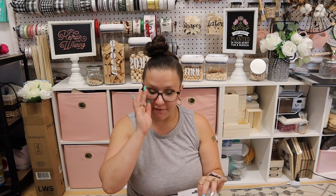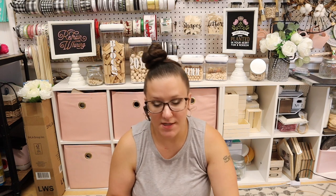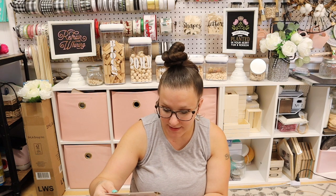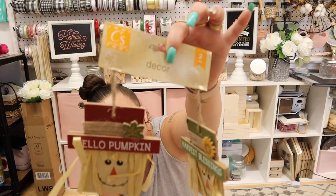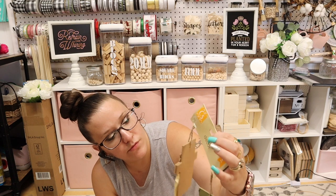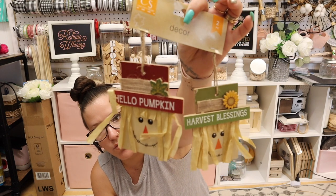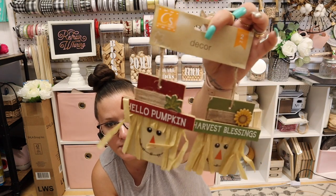Last but not least on fall items, these little scarecrows. Last year I did a reversible sign scarecrow — one side was a snowman, the other side was a scarecrow. This reminded me of that project, but they're super cute little scarecrows. One is green, one is red — one says 'Hello pumpkin,' the other one says 'Harvest blessings.'